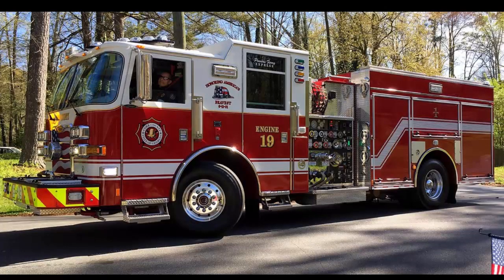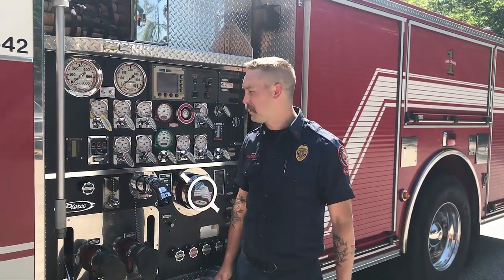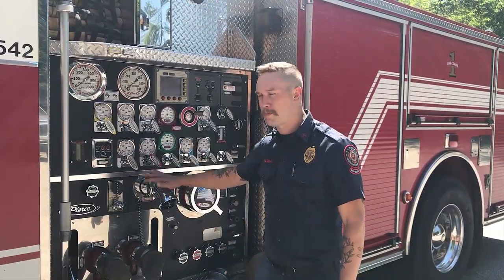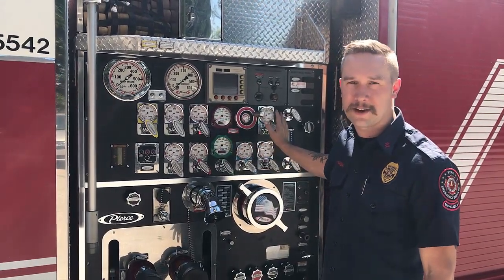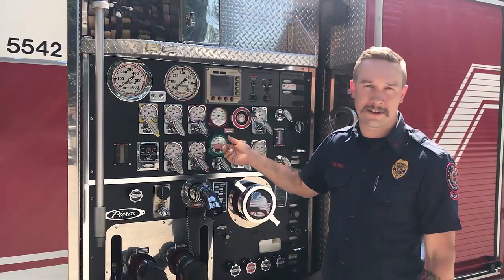Since the truck had a call, let's take a look at the engine. I'm Johnny, a firefighter at Cobb County Station 19, and this is our bumper — our engine. All these gauges help us manage how much water is going in and out of this truck to our fire hoses and nozzles to put out fires in houses.